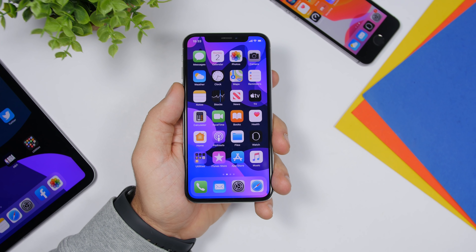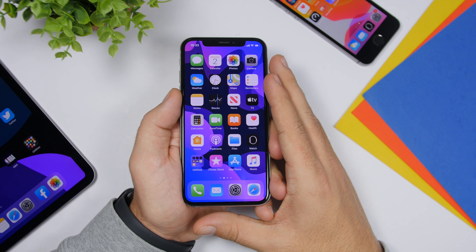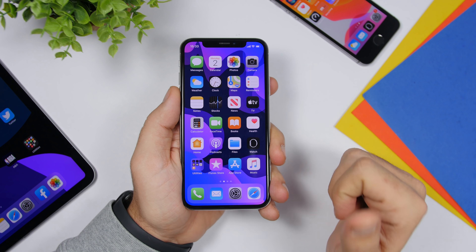That's it for this video, guys — these are 10 apps you must have on your device in December 2019. I hope you enjoyed the video and the apps. If you did, make sure to leave a like and subscribe for more. If you want to get these apps, check out the pinned comment for all the links. Thank you guys for watching, don't forget to subscribe, and I'll see you in the next one.